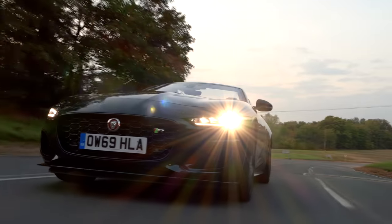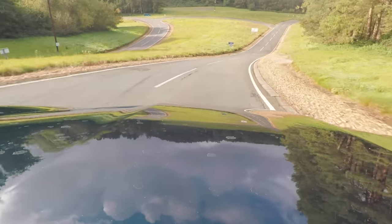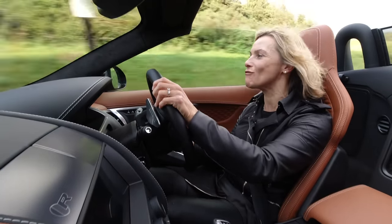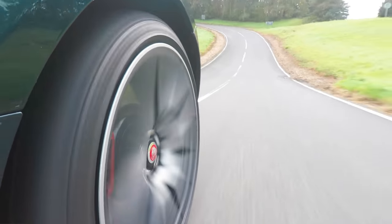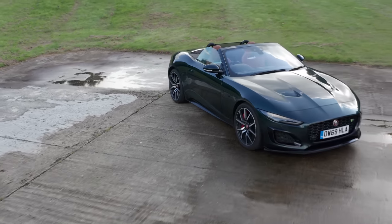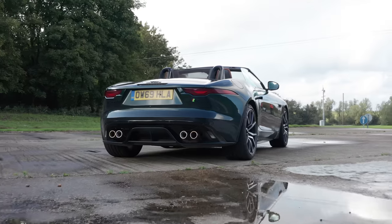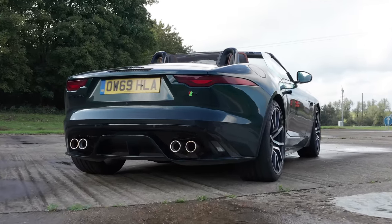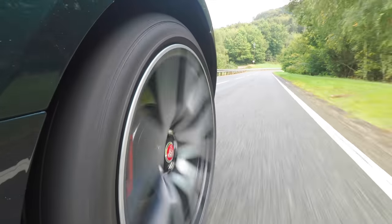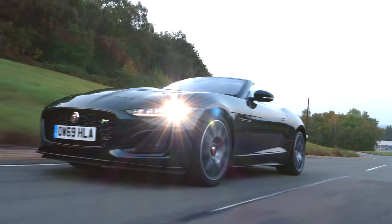Under the bonnet is a 5-litre supercharged V8 engine and it feels like it's going to be quick. The statistics back it up — 0-62 in 3.5 seconds and on to 186 miles an hour. This 575 horsepower brute will set you back just over £100,000. Prices start at a rather more modest £60,000 for the 2-litre 300 horsepower entry-level option.